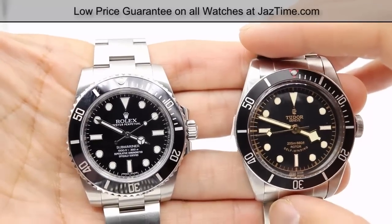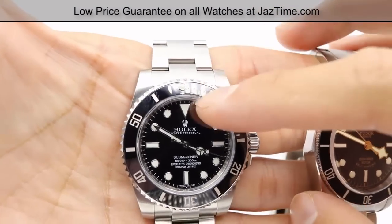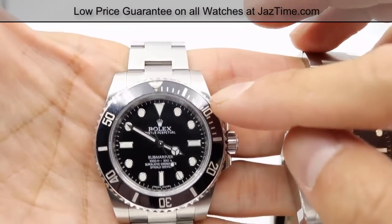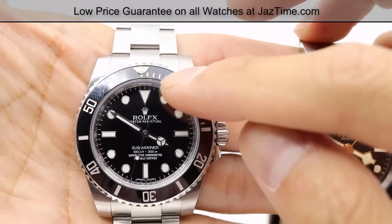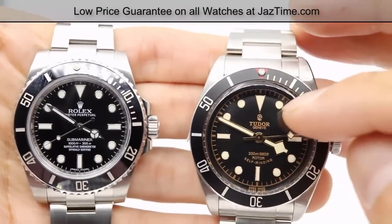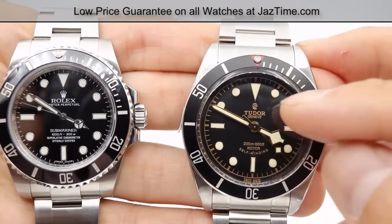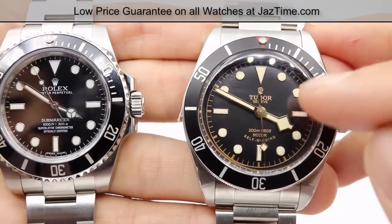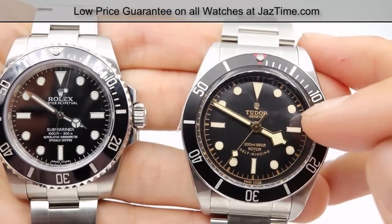I'm going to go through the differences and compare each one, starting with the dials. The Rolex Submariner has a maxi dial with a black dial, but the black dial here does not have this matte look to it. It also has luminous hour markers and white gold surrounds. The Tudor 79220 has a darker patina and also has luminous hour markers. They're about the same size, but it has a much larger hand — called a snowflake hand — that allows it to be read at night.